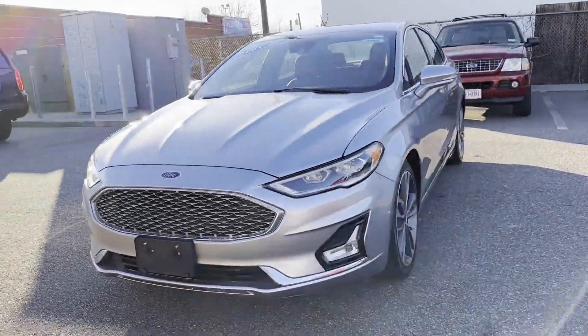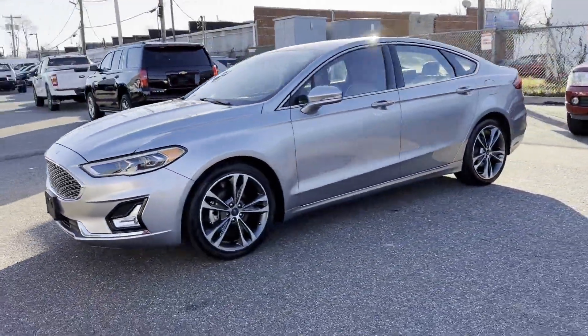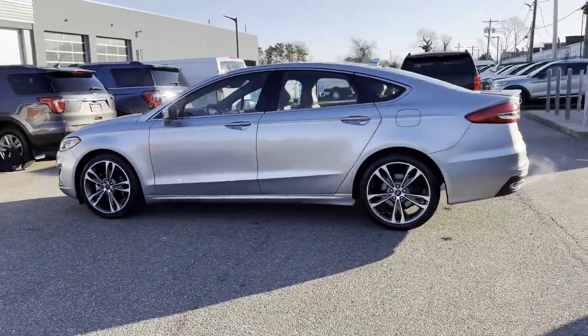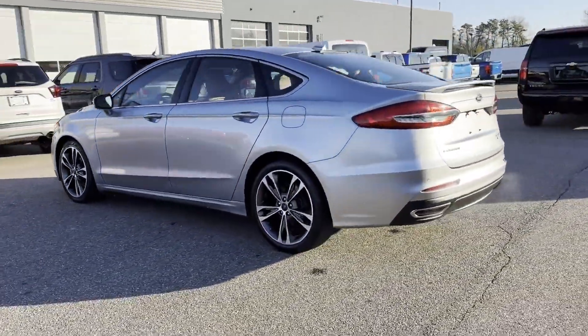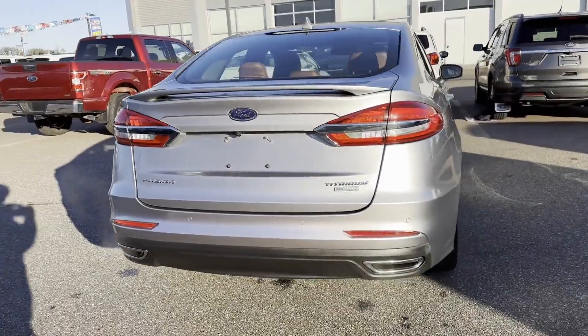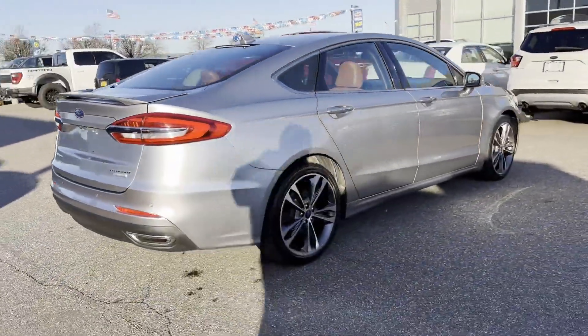2020 Ford Fusion with less than 59,000 miles on the odometer. This sedan combines safety and comfort with style and performance. If you're looking for extras, look no further than these built-in features: navigation, cross traffic alert, lane keeping assist, side view mirrors with turn signals, backup camera, lane departure warning.